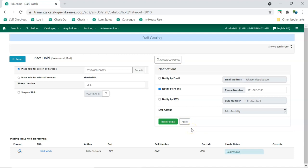Click Place Hold to place the hold. If the hold is successfully placed, a Hold Succeeded message will appear in the Hold Status column. You can now place another hold on the title for a different patron, or click Return to go back to your previous screen, either the record summary or the search results list.